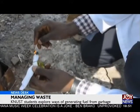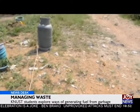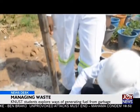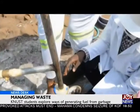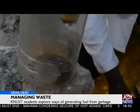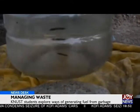Fire heats up the reactor and indirectly heats up the waste. The reaction produces gases which pass through a tube and are then cooled with cold water. The resulting liquid, which can be mixed with diesel, is a product of pyrolysis.